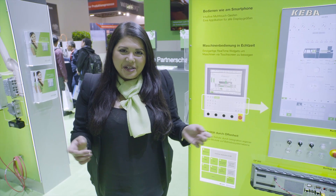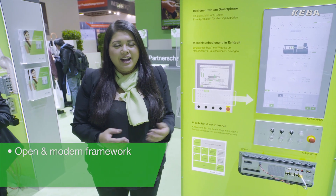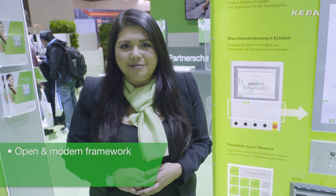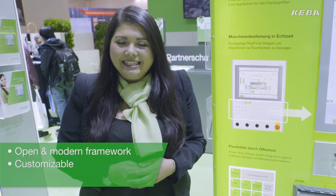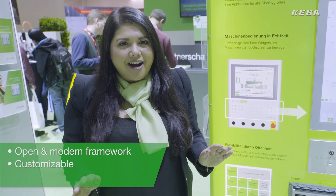Which benefits can you expect from our multi-touch? Firstly, our multi-touch solution is based on an open and modern application framework. Secondly, our system enables you a high level of customizing. And last but not least, with our multi-touch system, we can provide you with a high-end technology which is extremely fast and user-friendly.